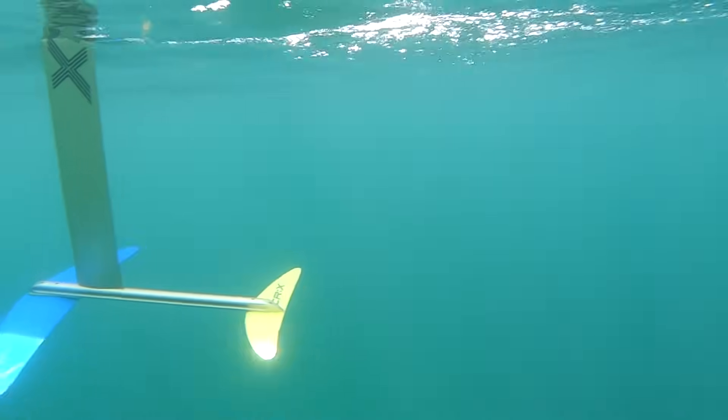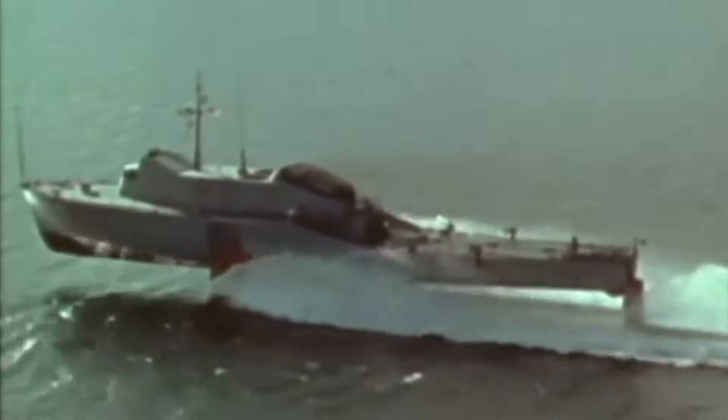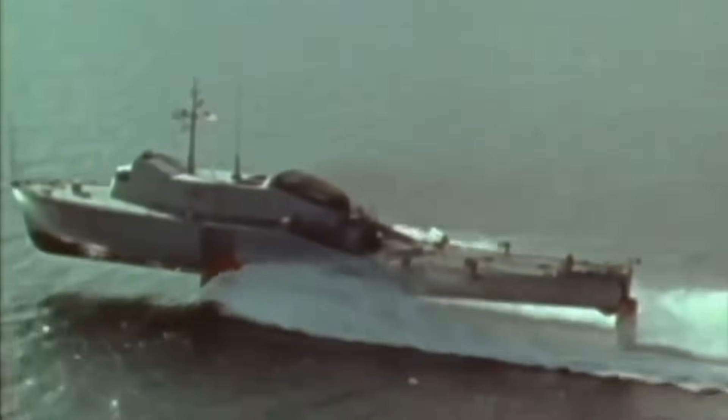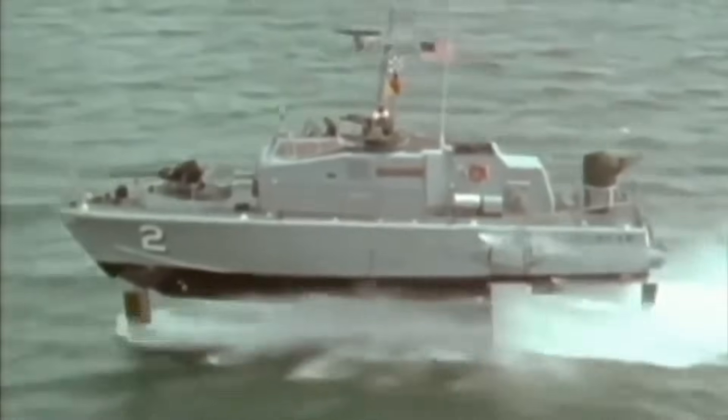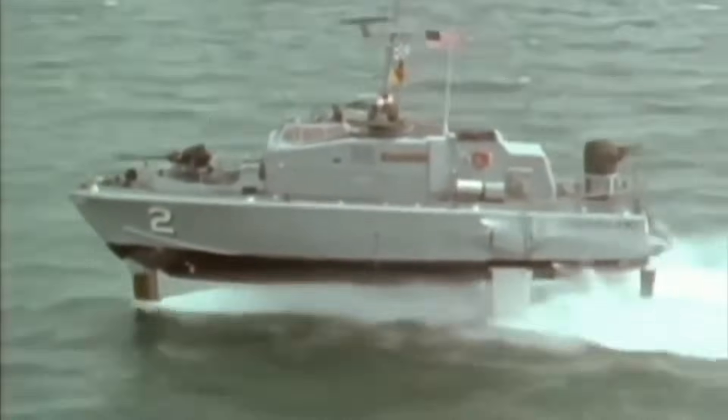Hydrofoils are underwater wings which function similar to airplane wings. As speed increases, hydrofoils produce lift which equals the weight of the boat, lifting the hull out of the water, thus greatly eliminating friction and allowing for faster speeds.